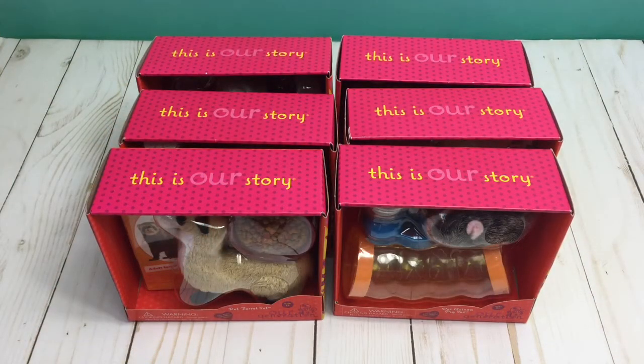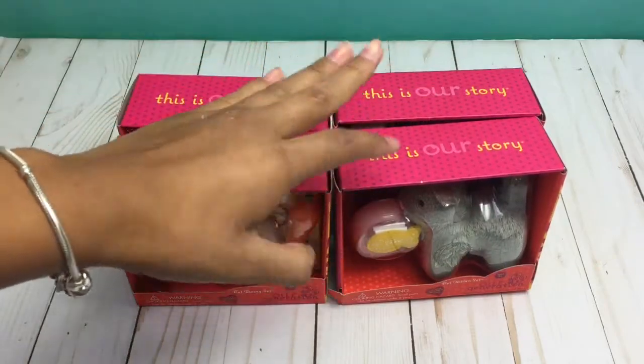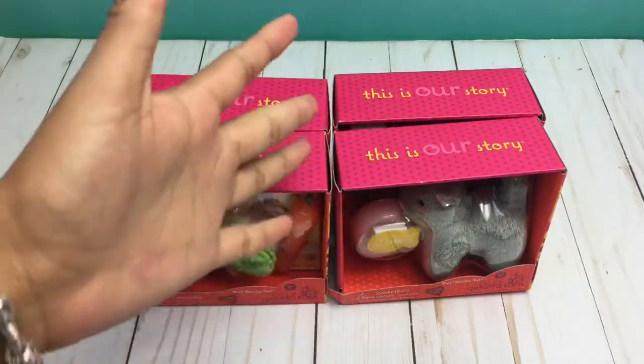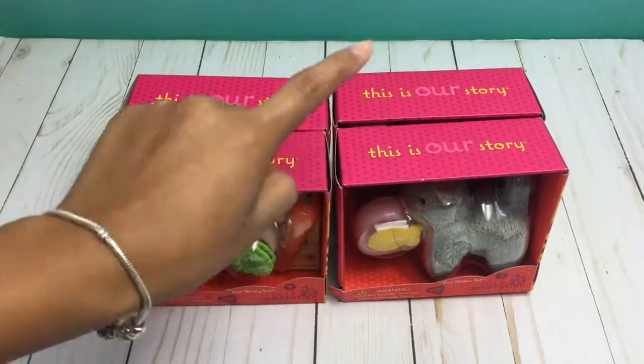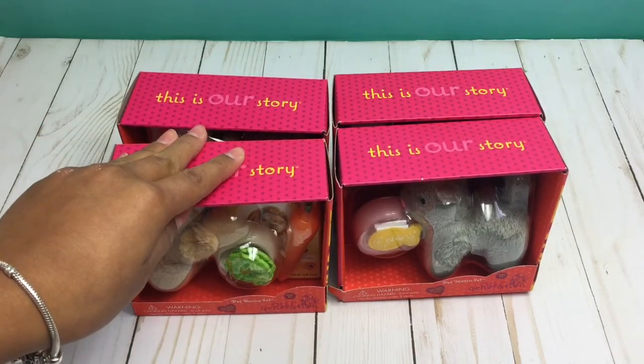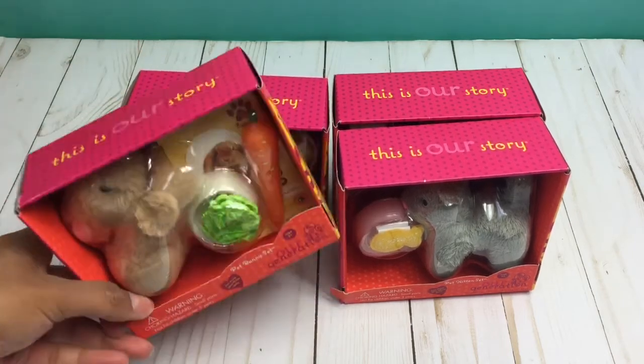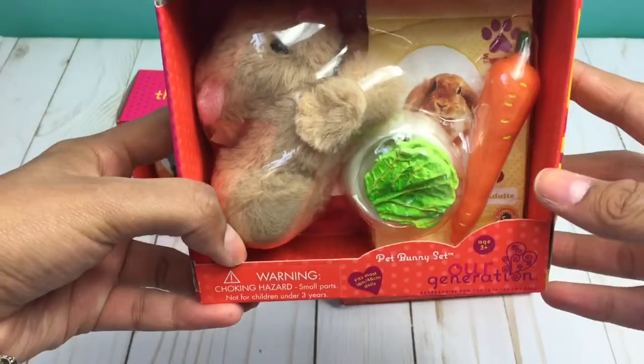Here are the six things that I got, and they are the cute little pet sets. But sadly, four of these are not for me, so I will be doing a review on two of them. It doesn't mean I can't look at the other four though. So these are the four I will be looking at first — I will not be opening these, just letting you know. Because these are not for me, like I said.